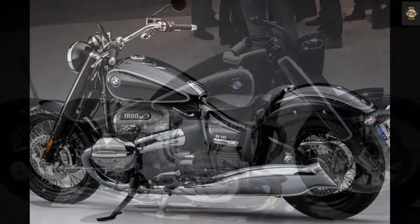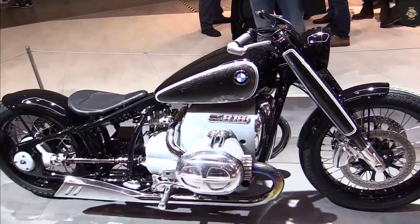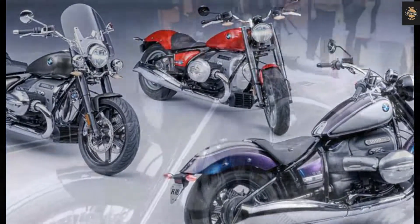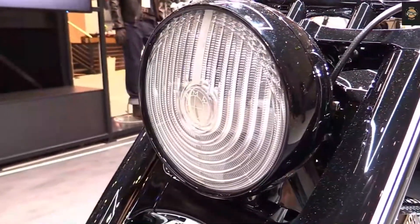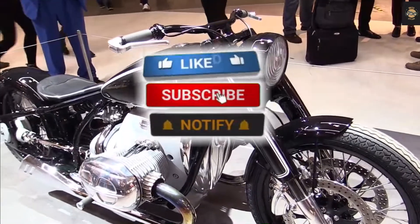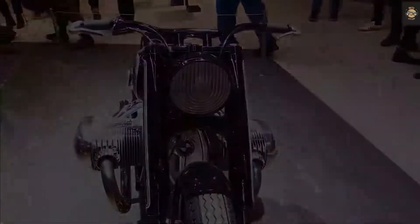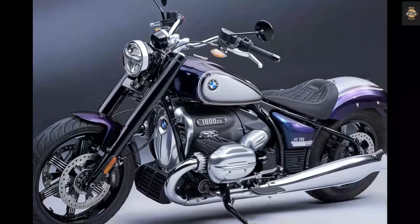Transmission is a six-speed manual. BMW's modern cruiser started life with one variant called the R18. However, for 2022, you can have it in four different versions: the base R18, R18 Classic, R18B, and R18 Transcontinental. All share the same engine and frame, although each gets unique styling and a number of functional updates to the base model.